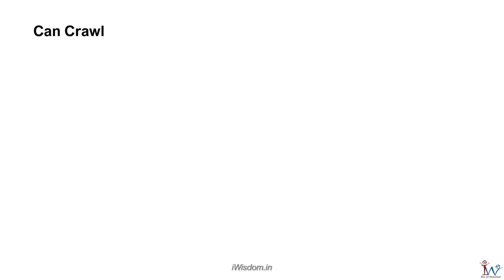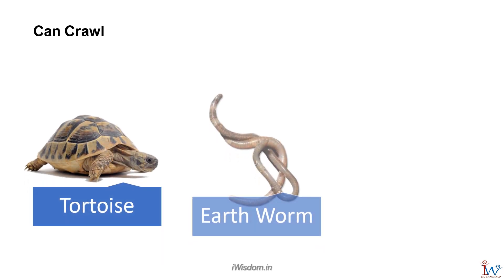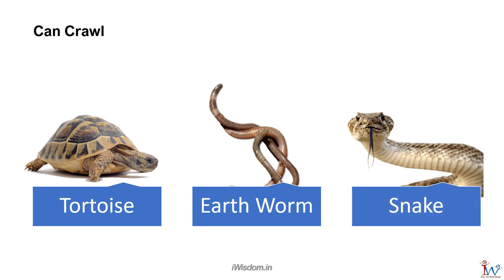Animals that crawl are tortoise, earthworm, and snake. They have weak legs or no legs.